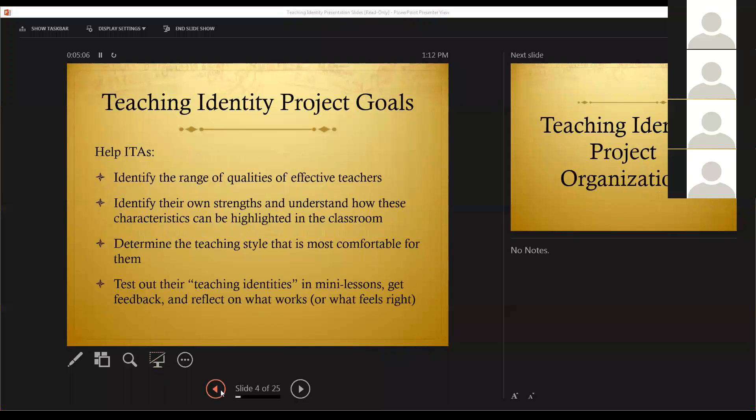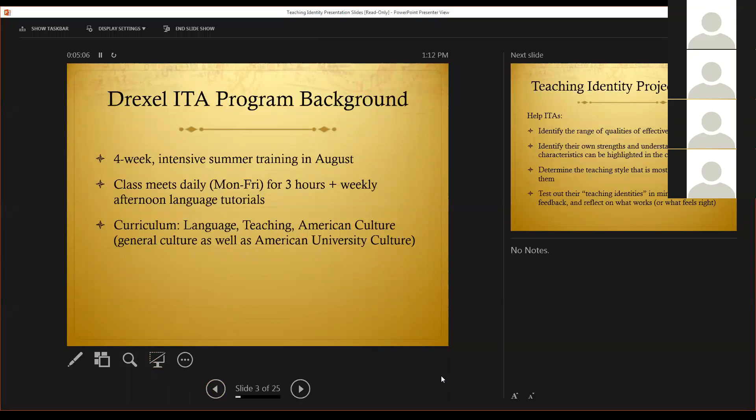We give them a tour of the library, and they become acquainted with the offices that they can refer to if there are issues regarding discrimination, harassment, disabilities, and public safety. We cover Greek life a little bit, and we especially focus on the International Graduate Student Association so that they know they are not alone on weekends and other times, and they can have a social life as well.